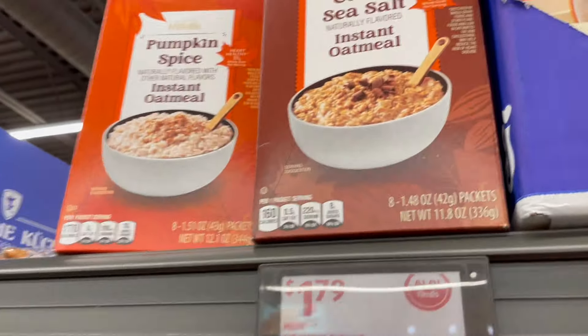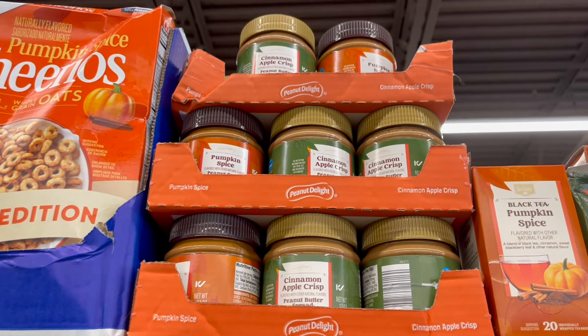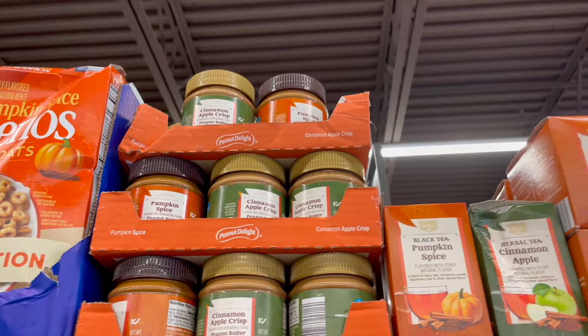Look at this instant oatmeal — we've got pumpkin spice and cocoa sea salt — and some pumpkin spice Cheerios. We've got some peanut butter flavors: pumpkin spice and cinnamon apple crisp.